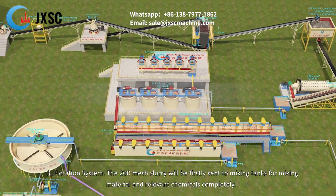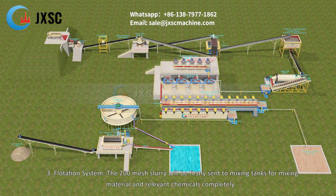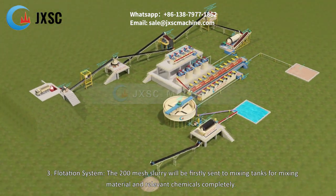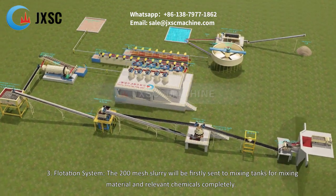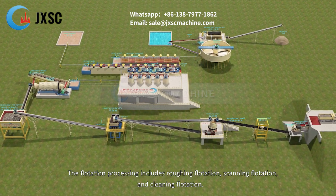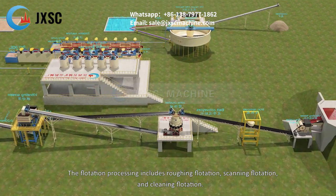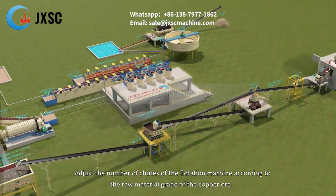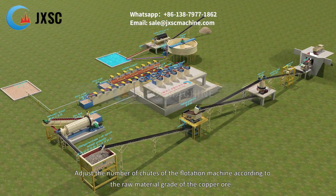3. Flotation system. The 200 mesh slurry is first sent to mixing tanks to mix material and relevant chemicals completely. The flotation process includes roughing flotation, scanning flotation, and cleaning flotation. The number of flotation machine cells is adjusted according to the raw material grade of the copper ore.